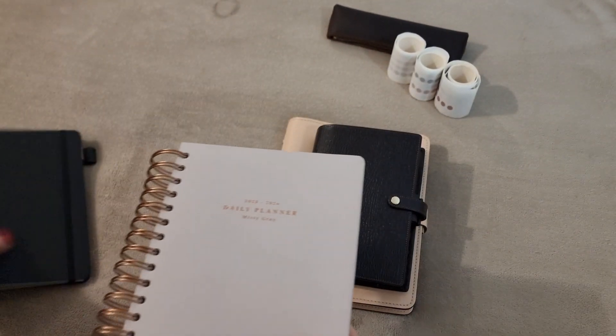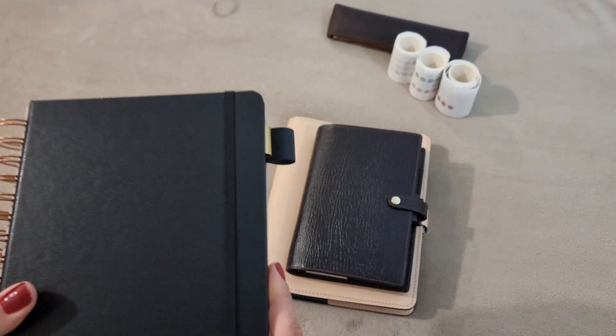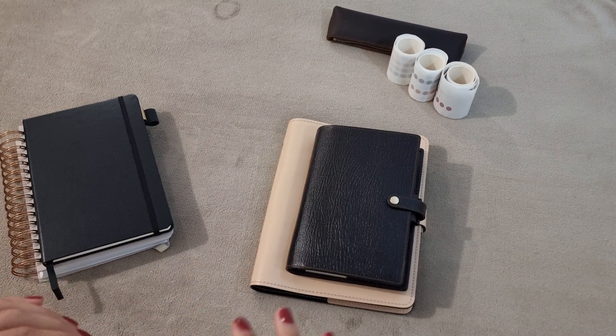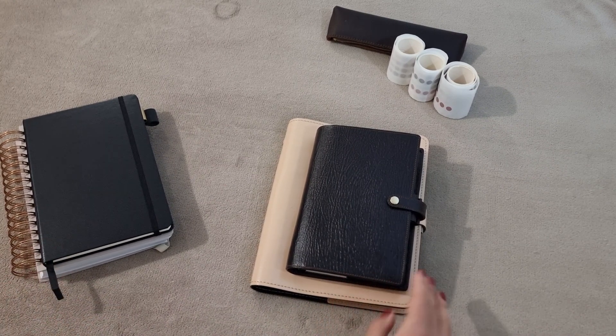These are the only notebooks I use. I like to keep it very simple and I hate to duplicate things, so I never use planners for the same purpose, which is why I only have two.